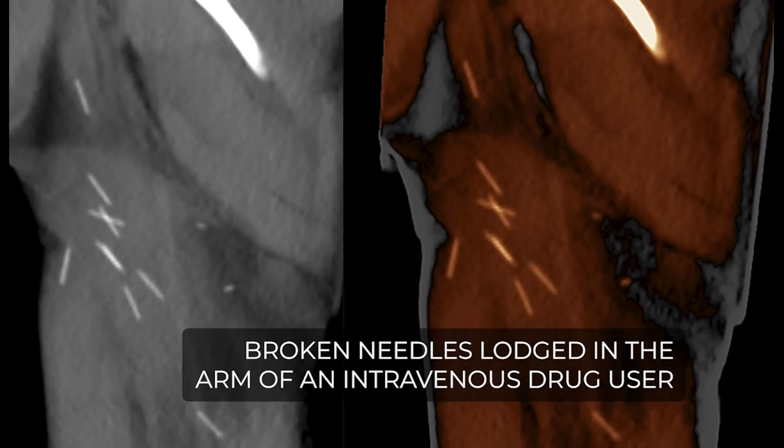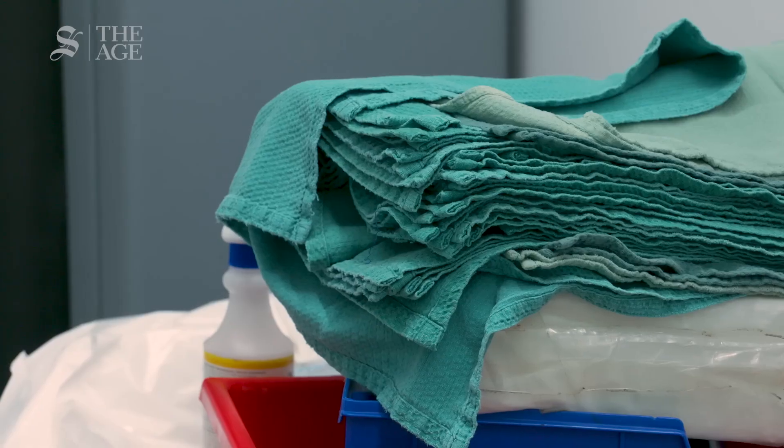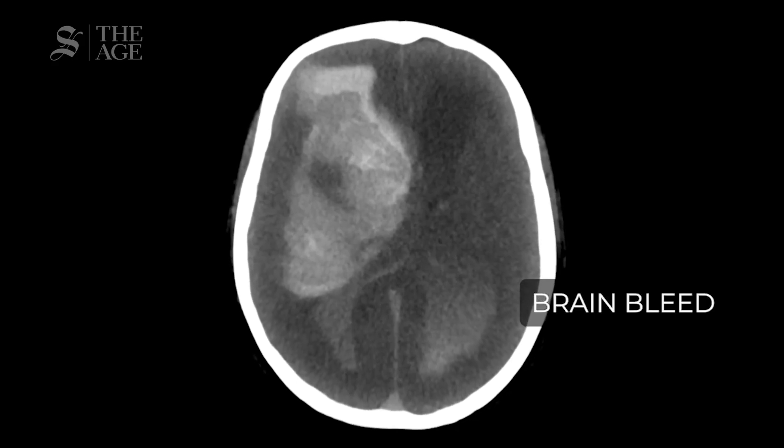The cases we receive include traumatic deaths, homicides, suicides, motor vehicle accidents, work-related accidents, and assaults. The biggest group we see here are sudden unexpected deaths — people who die suddenly and unexpectedly where a doctor cannot write a death certificate.